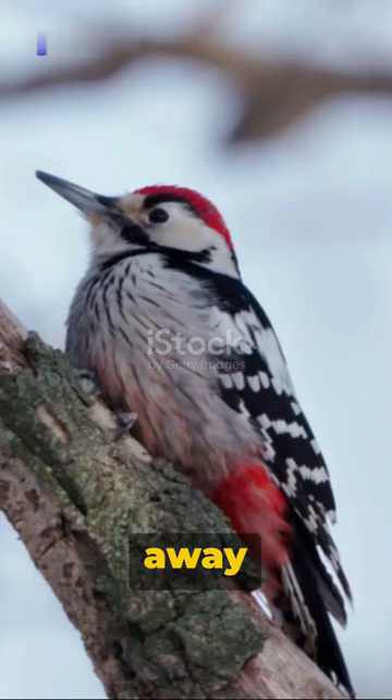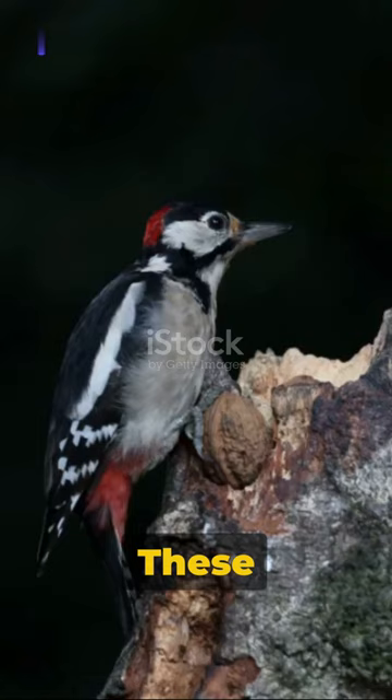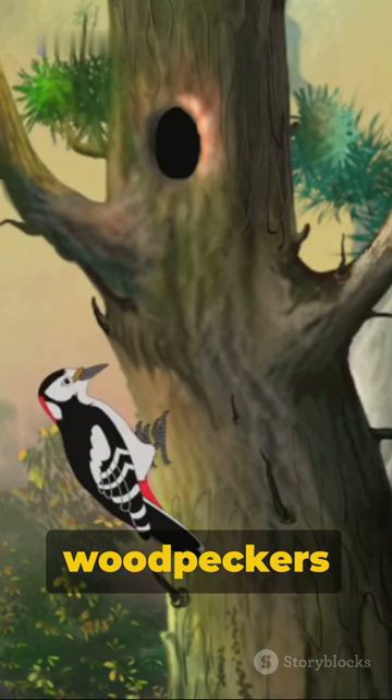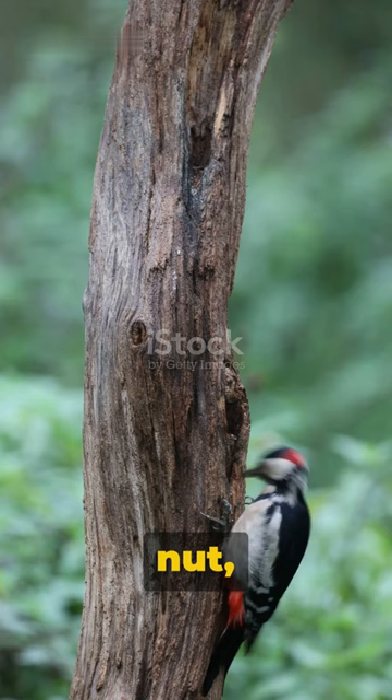Ever wondered why woodpeckers stash away oak nuts in human dwellings? It's not to be bothersome — these clever birds have a purpose. Woodpeckers are natural survivalists. They use their sharp beaks to drill into the hard shell of an oak nut, creating a perfect hideaway to store their bounty.